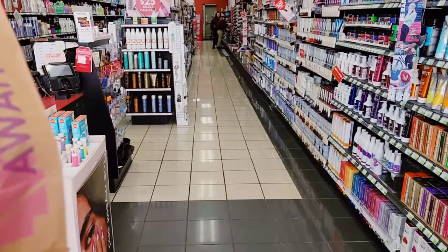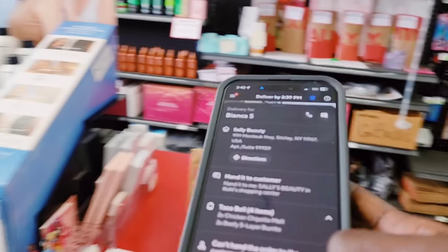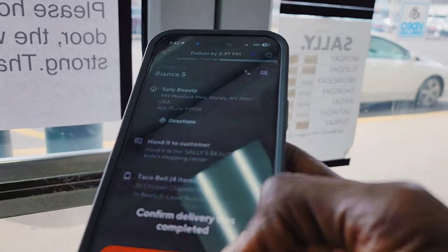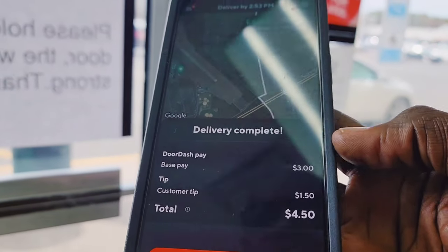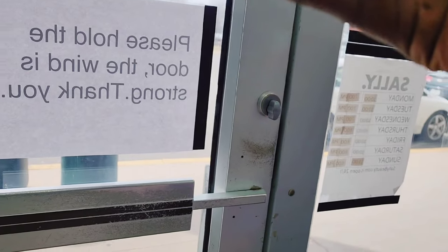I'm inside the store for Bianca at Sally Beauty. I click confirm and that's $4.50 for that stop. Order delivered for Bianca — now let's go drop off the second order, the KFC drop-off.